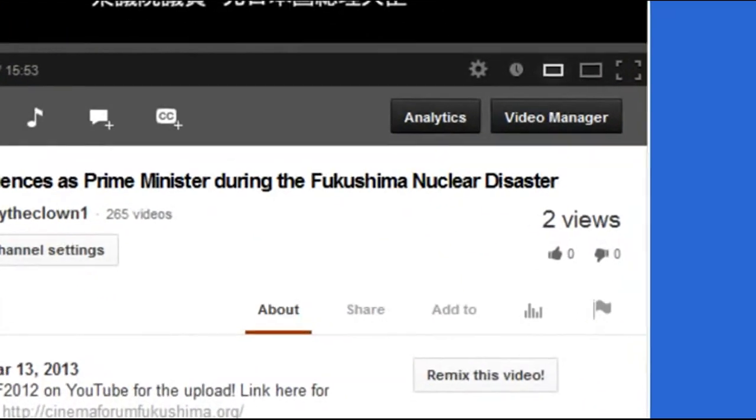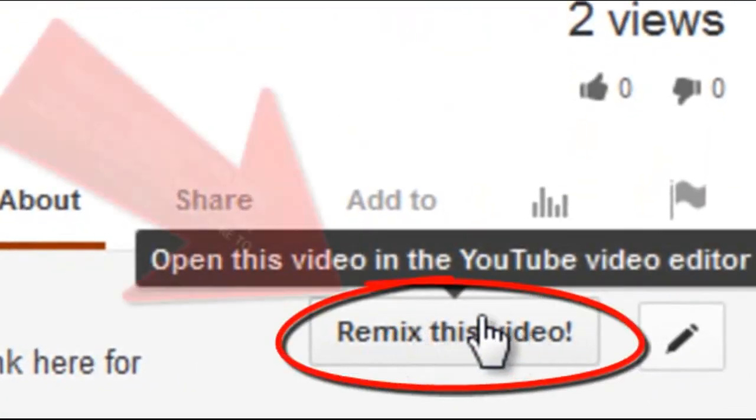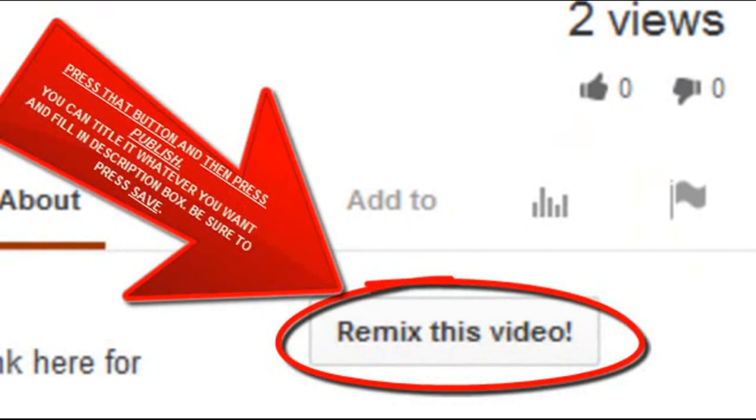We need to get subscribed and get this unity stronger and beat YouTube at their own game. That's what this is about. Go to the remix button, hit the remix button — that way you'll have this video and keep up with this. Otherwise, YouTube's just going to control us.